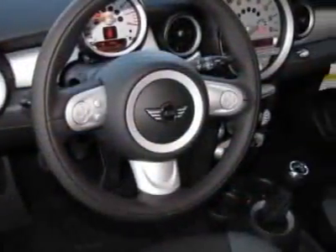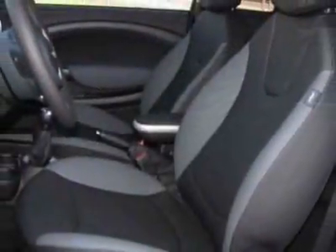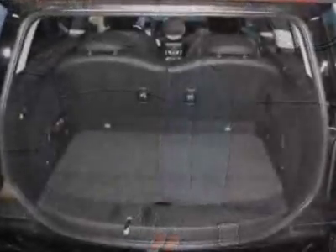This vehicle gets 28 miles per gallon in the city and 36 on the highway. This Cooper Clubman boasts a 1.6-liter inline 4 engine and has a 6-speed manual transmission.